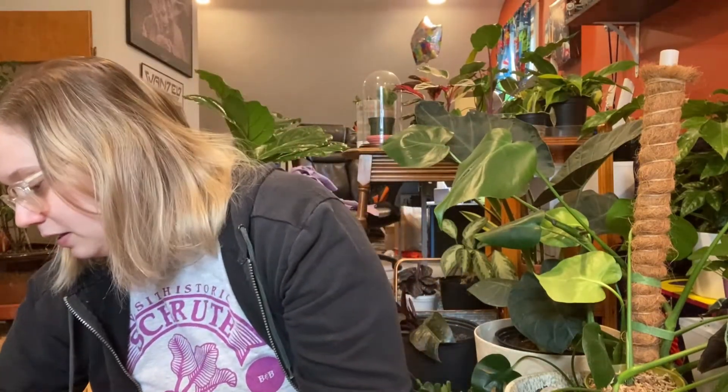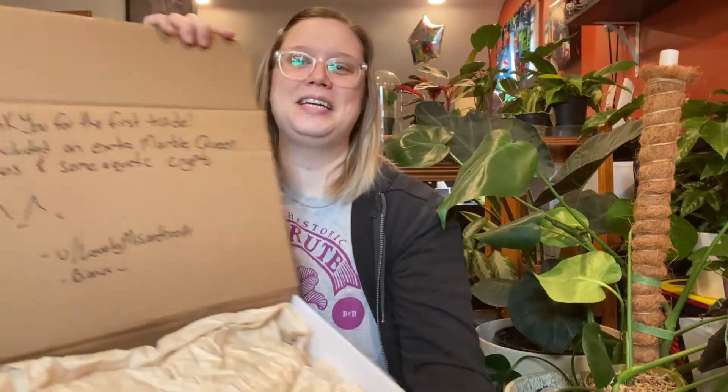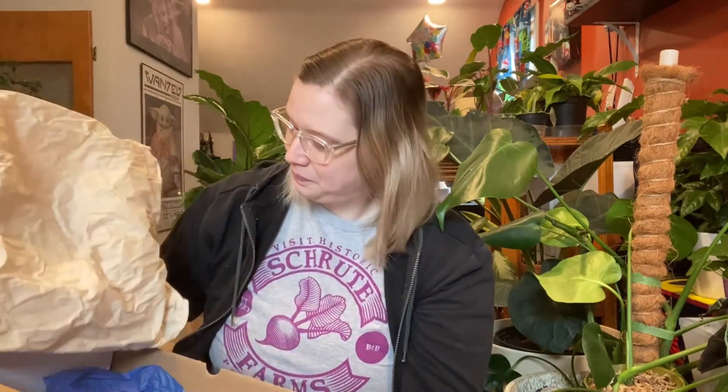Alright, now we'll open my trade box. I guess I just assumed the larger box would be the Silver Dragon — whatever! Oh, that's so sweet — they wrote a little note in the top of the box: 'Thank you for the first trade! I included an extra marble queen pothos and some aquatic crypts.' That is so sweet!